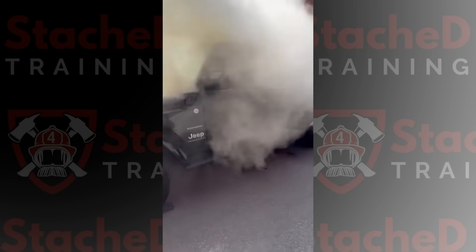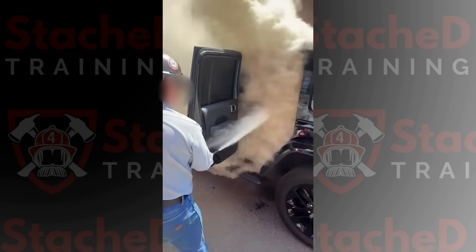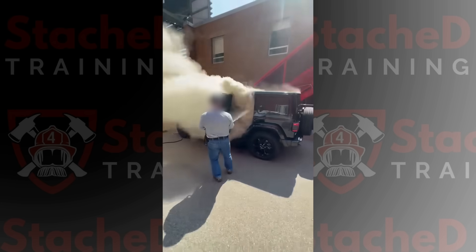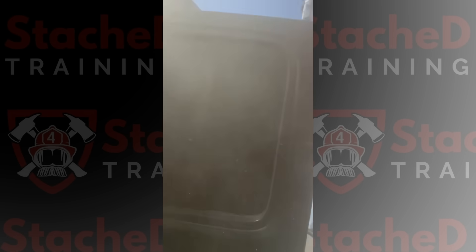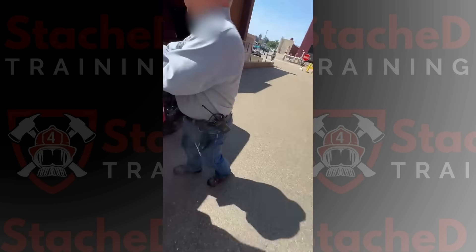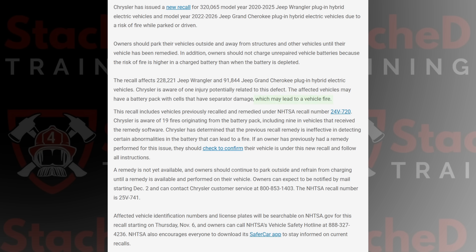Once that happens, thermal runaway is almost guaranteed. And when your battery pack is located inside the passenger compartment of that vehicle, anyone inside will be exposed to those toxic vapors. Thankfully, at least not that I'm aware of, there haven't been any fatalities yet. But it is a real possibility. The recall notice from Stellantis and NHTSA makes it clear: these vehicles can catch fire even when parked or charging.